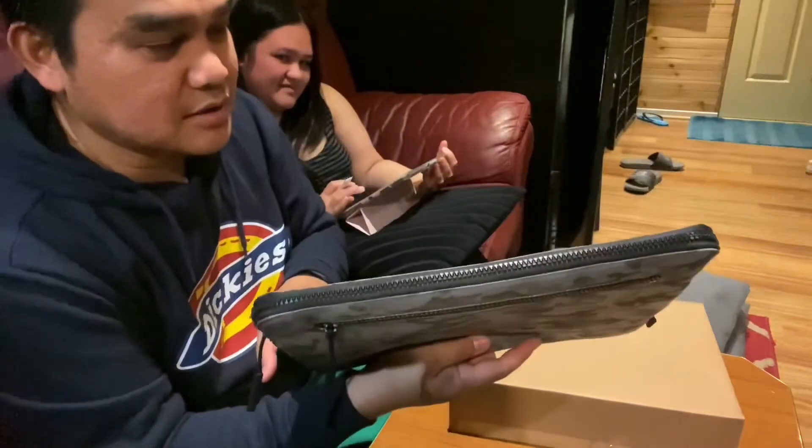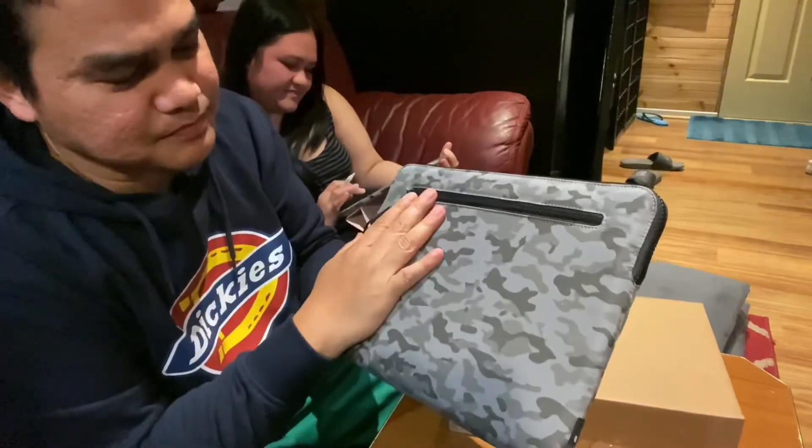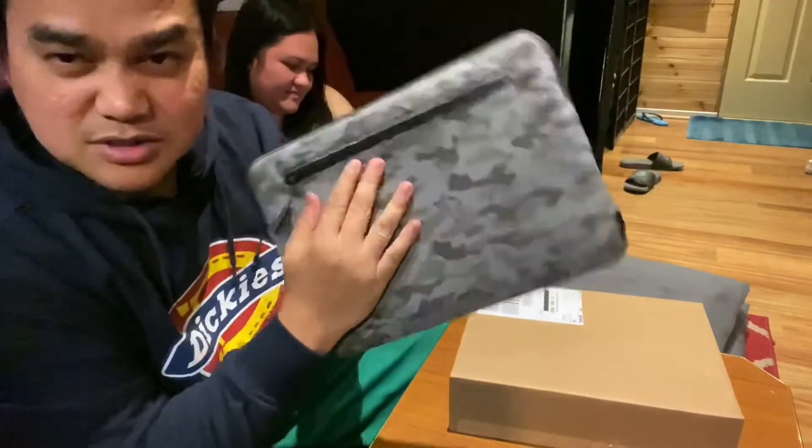It comes in camo yellow, green, and gray. I love the green, but I fell in love with the gray, so I got the gray one.